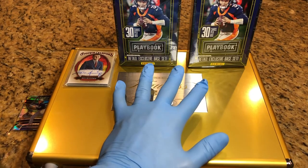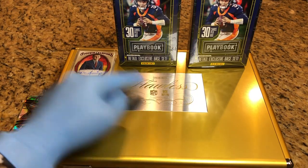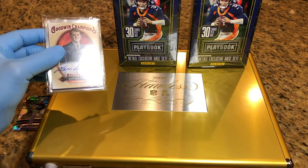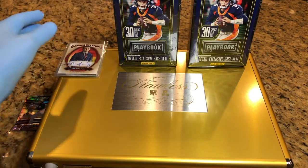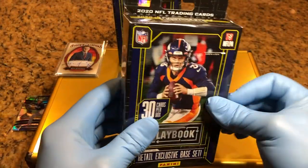Every comment you make on our videos gets you one drawing into the flawless briefcase and one in for our monthly drawing. For our monthly drawing, we've got five autos in here. Check out those past videos — maybe you'll find out what's in this pack of autos that we are going to be doing real soon for our monthly giveaway. All right, let's do these playbook hangers.